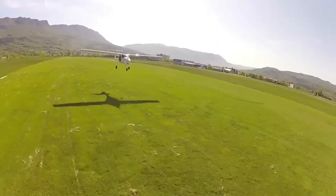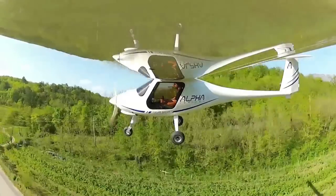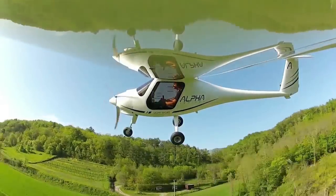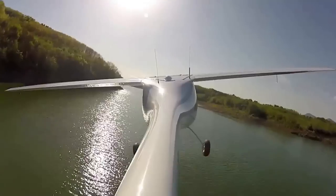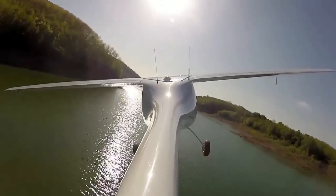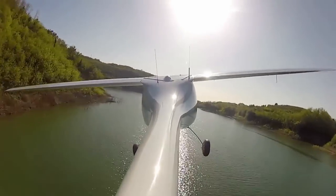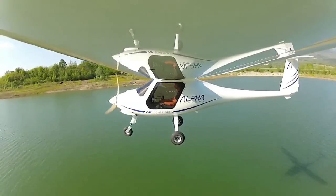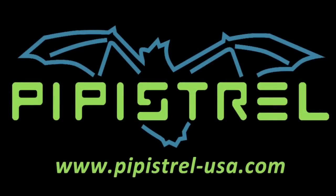Pipistel's innovative new Alpha trainer has been designed from the ground up for flying school operations. Powered by a Rotax 80-horsepower engine, the Alpha burns only 2.5 US gallons of fuel per hour at 100 to 108 knots, giving you the opportunity to make flight training cost-effective once again. Check out the Pipistel Alpha at pipistel-usa.com.